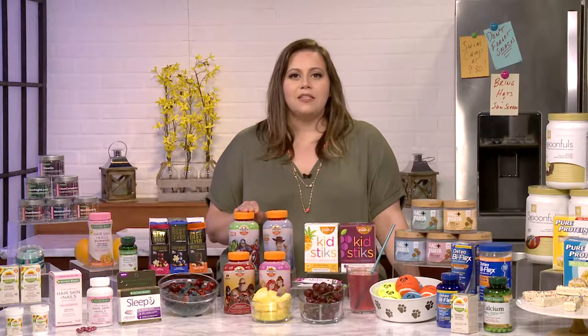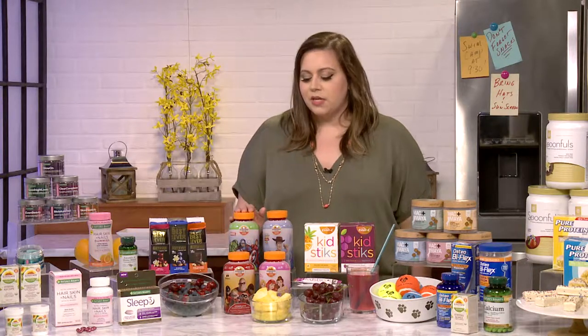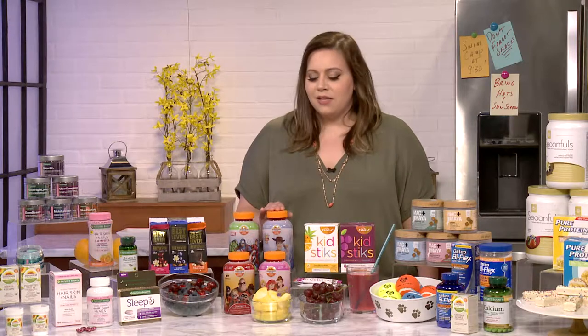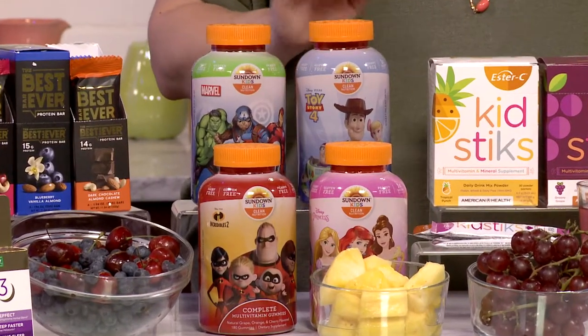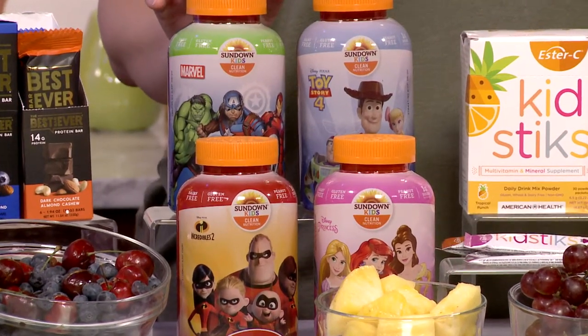You also want to help your kids bridge some of those nutrient gaps, because they're not always eating all of their vegetables. I know my son always leaves some vegetables on his plate. So I really recommend trying our Sundown Kids Gummies. They're in fun, fan-favorite bottles so kids won't mind taking them, and it helps give them the nutrients they need throughout the day.